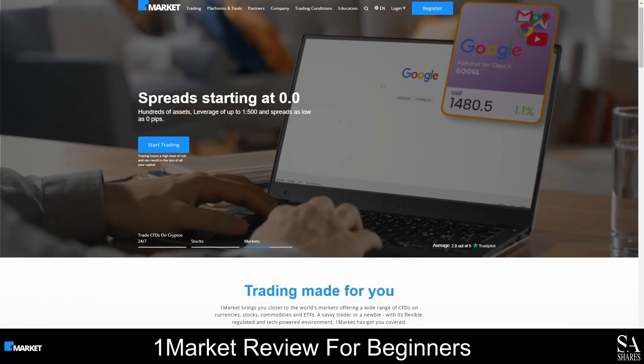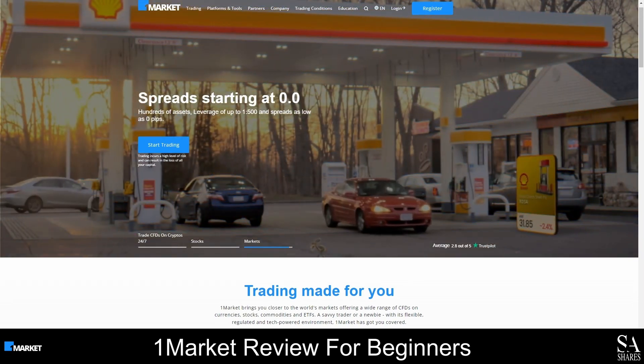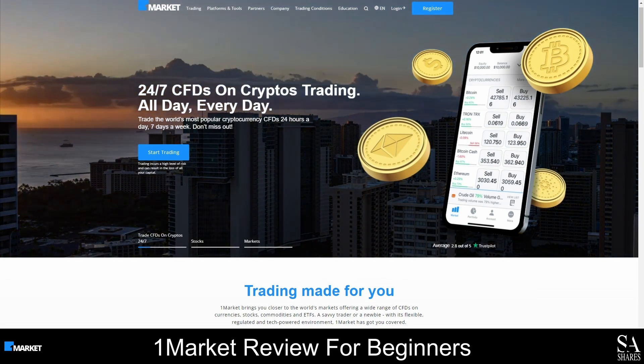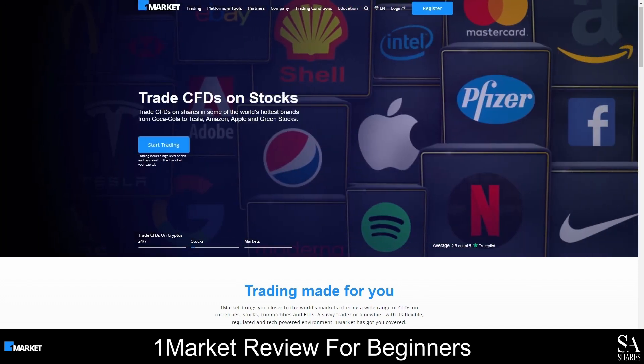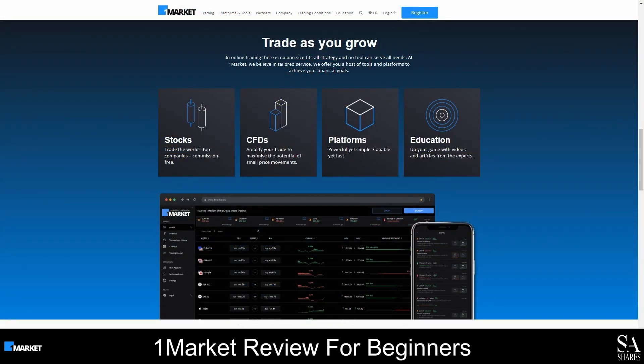OneMarket is a popular, new beginner-friendly CFD and Forex broker that was founded in 2021. This broker is regulated by the Markets in Financial Instruments Directive and the Cyprus Securities and Exchange Commission. OneMarket offers competitive spreads, flexible account types and commission-free trading on a variety of Forex pairs, Commodities, Indices, ETFs, Stocks and CFDs.